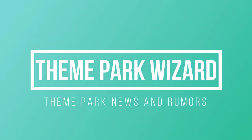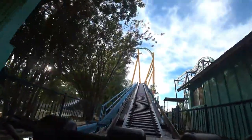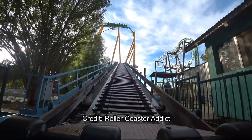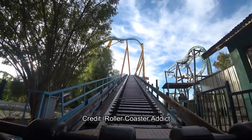Welcome back to Theme Park Wizard. In this video, I'm going to go over what rides Six Flags Magic Mountain could be removing in the future — not necessarily in the near future, but within the next 5 to maybe 10 years.